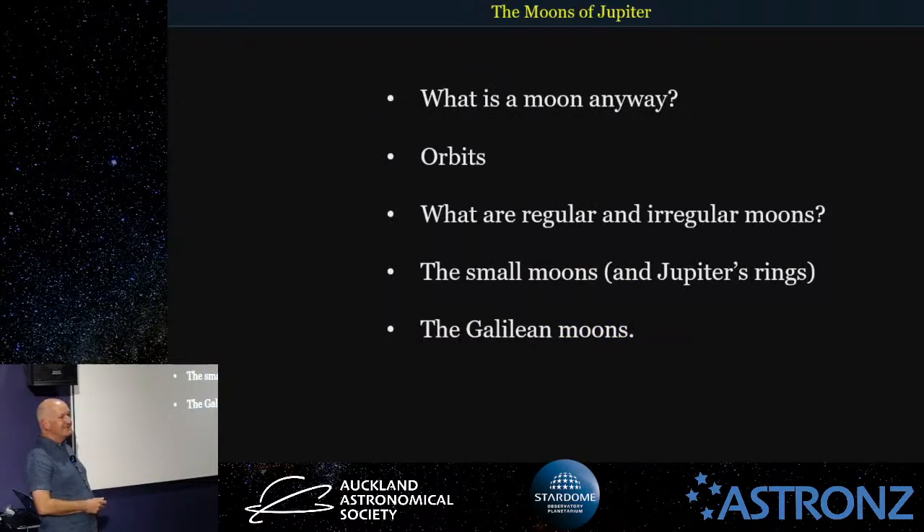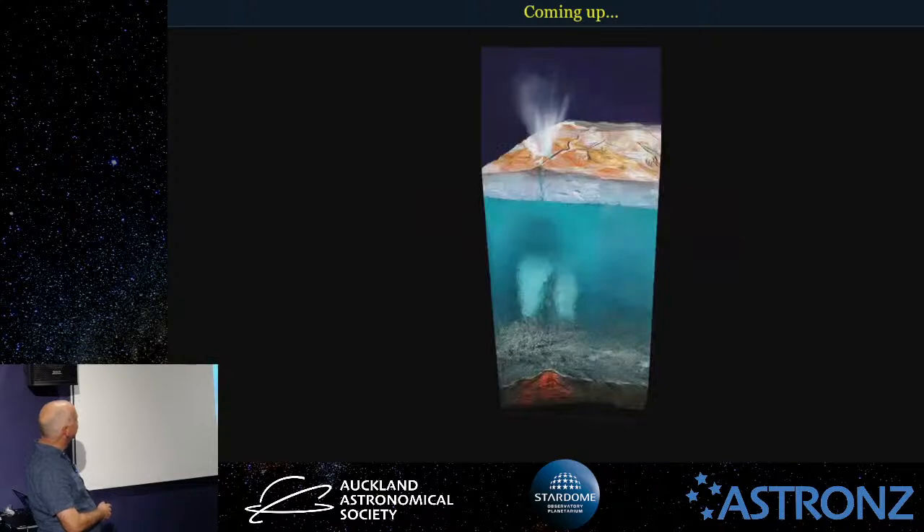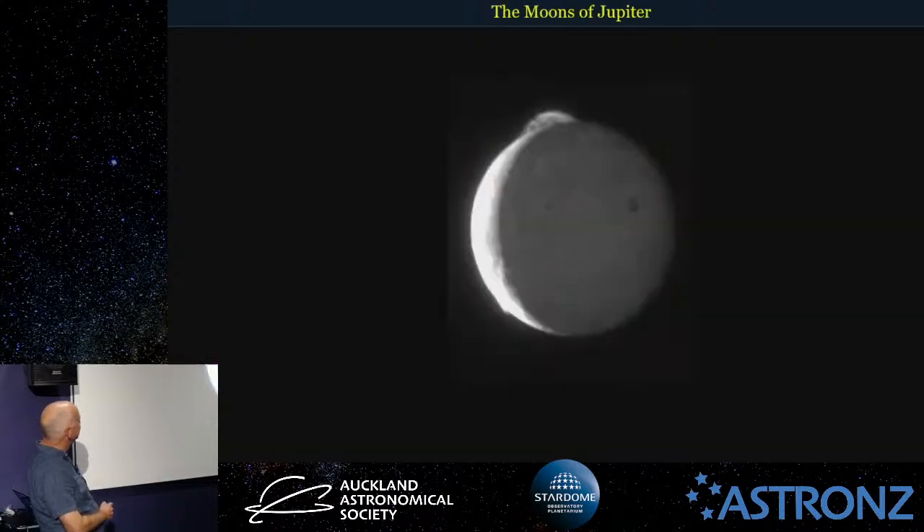Tonight's questions: what is a moon anyway? I'll talk about orbits and what regular and irregular moons are. I'll have a bit of a talk about the small moons inside the big ones that we see, as well as Jupiter's rings, the Galilean moons, and the outside moons. Some quite interesting stuff happening out that way.